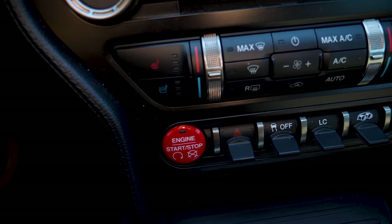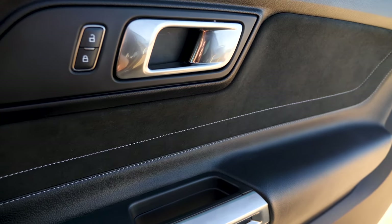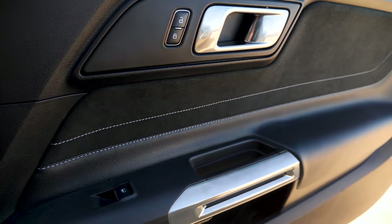The entry level Focus SE is better than some entry level cars, but the entry level Focus is what, like 18 grand? This is 50. You should get a little bit more for your money, even if basically all of that money is going towards the engine and performance. Just a little touch of luxury for the Shelby models would be nice.